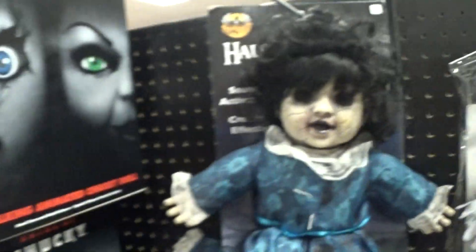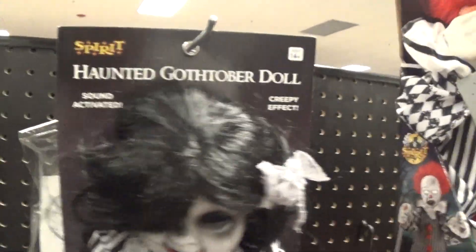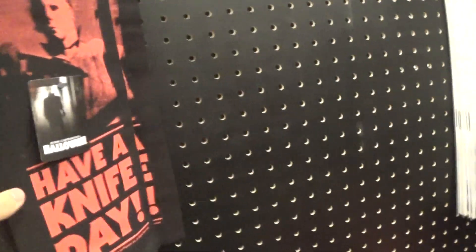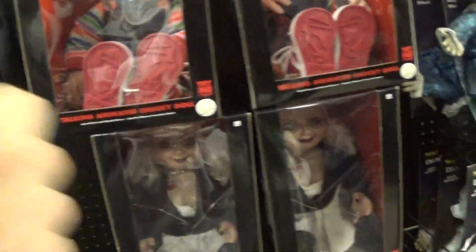This one's creepy. This one's creepier I think. Have a knife day! And also, go check out SpearHalloween9 — he's pretty cool.